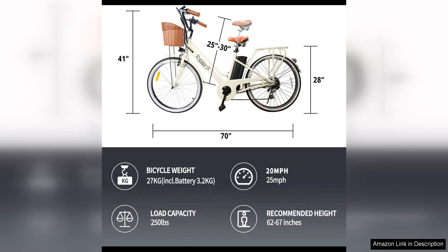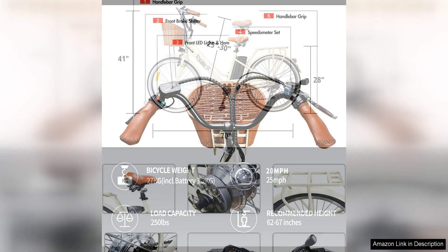In terms of comfort, this electric bike features a cushioned saddle and ergonomic handlebars, ensuring a comfortable ride even on longer journeys. The bike also comes equipped with front and rear disc brakes for added safety and control.